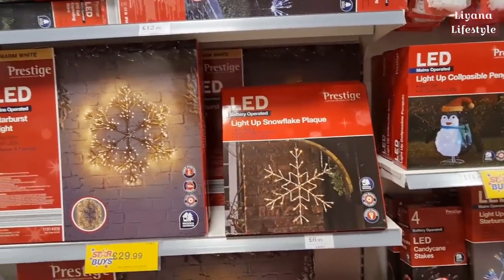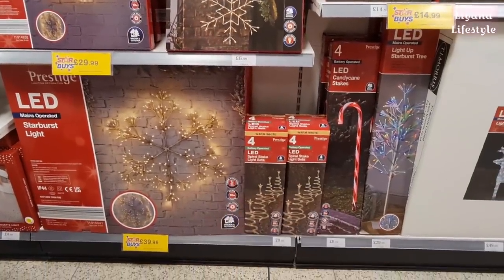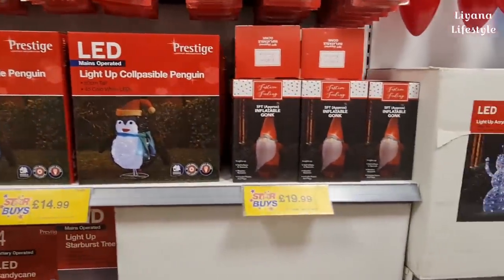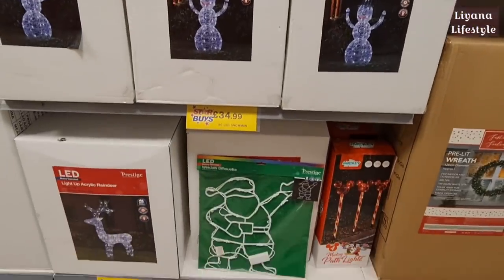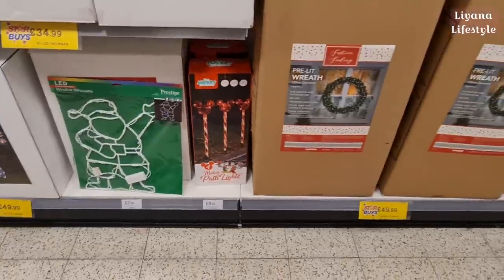Light-up snowflakes - they're quite big actually. Acrylic reindeers, penguins, inflatable gnomes, a snowman, and they've got these back out. This is a Mickey path light - new this year for £9.99.